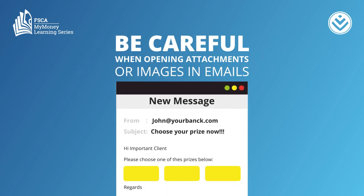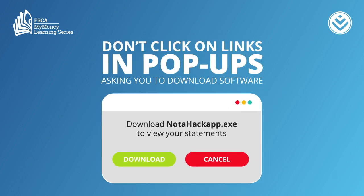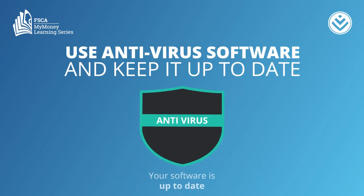Be careful when opening attachments or images in emails. Don't click on links in pop-ups asking you to download software. Use antivirus software and keep it up to date.